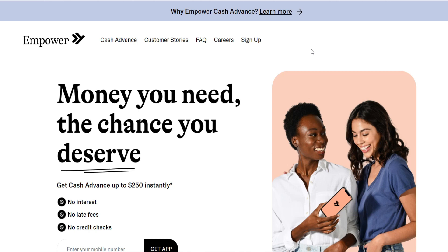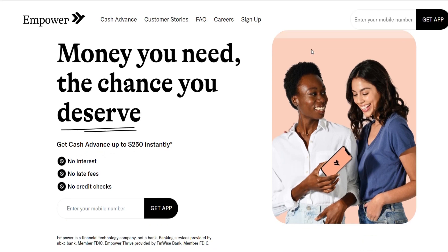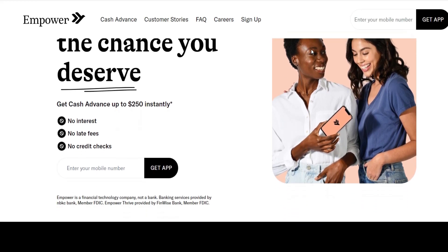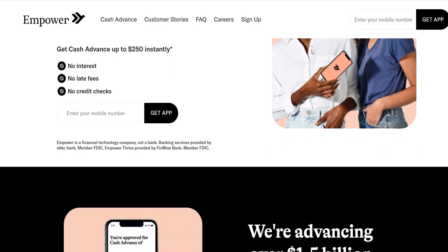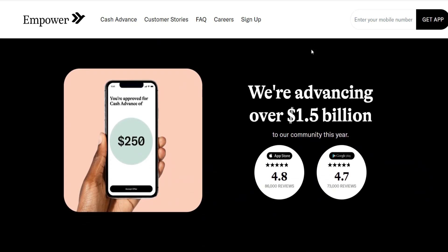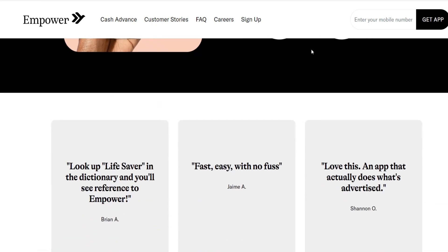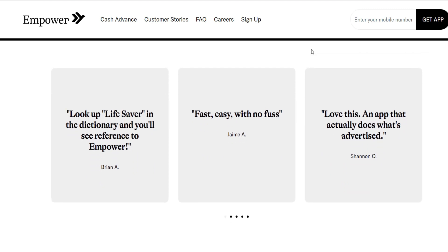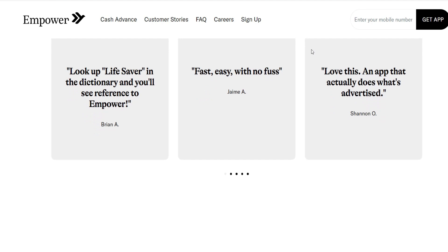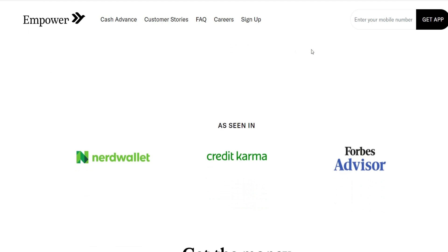Number 4: Empower. Empower is another excellent app comparable to Dave, featuring an Instant Cash Advance. Empower makes it possible for you to obtain a cash advance of up to $250 when you require it most. One of its advantages is that it does not require a credit check and does not impose fees for late payments. A monthly subscription plan that costs approximately $8 is all that is required. In addition, Empower provides members with an Early Paycheck Deposit service, enabling them to receive their paychecks up to two days earlier than usual. Overall, Empower is a fantastic alternative to Dave.